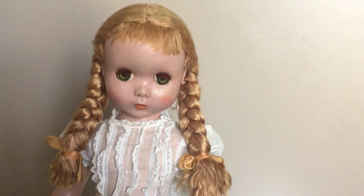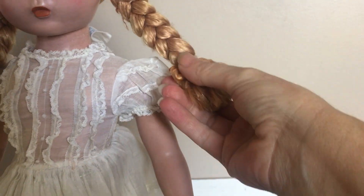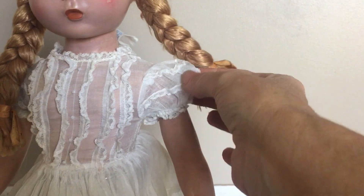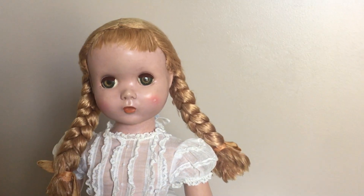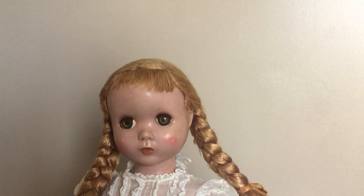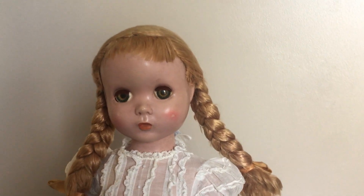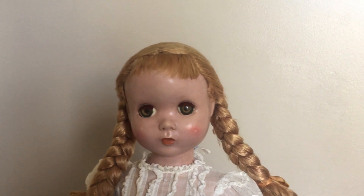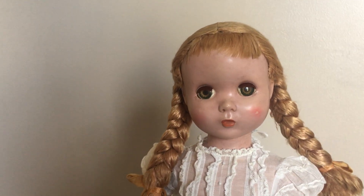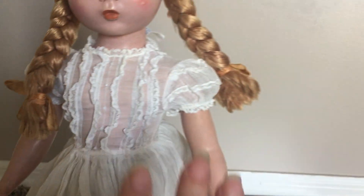I would love to find the original dress for Polly Pigtails. I would love to find her original dress, and I don't know exactly what I would be looking for. I've seen a couple of different styles of blue type of dress, and then one that is kind of an ivory. But I do know that this isn't it — I just kept her in this.